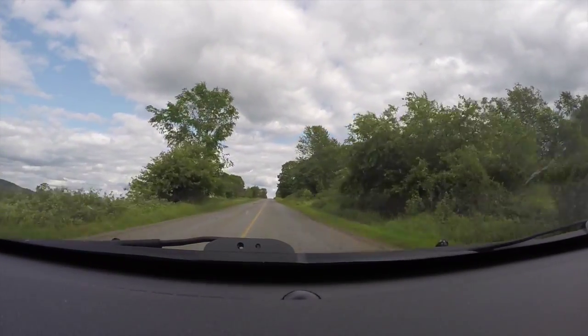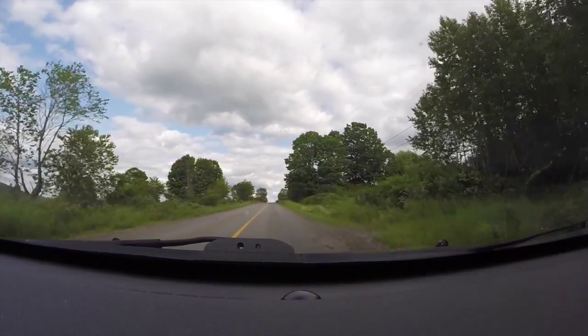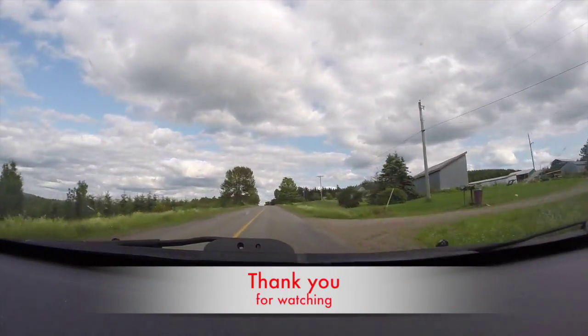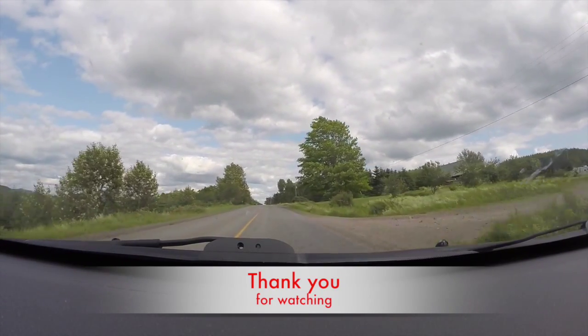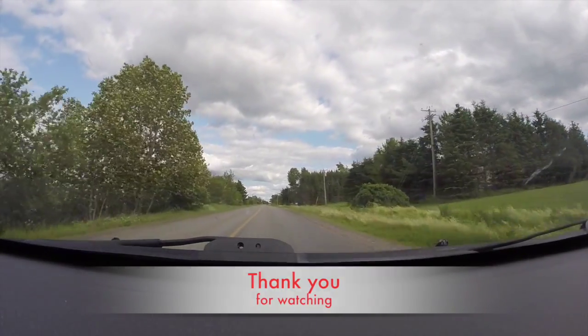Thank you very much for watching — I guess that will conclude this video. When I left home this morning I thought I would do Sunbury and York County. Well, I've done Sunbury, and there isn't anything in York County that I can get to. One's burned down, one is privately owned, and the only existing one accessible to my car is not accessible. So, thank you for watching.